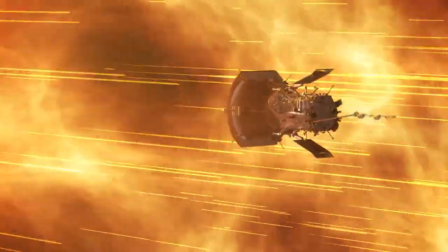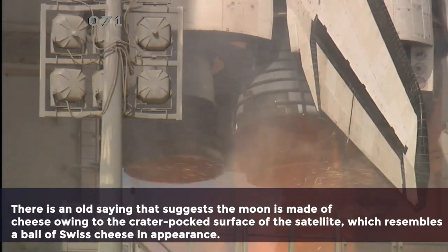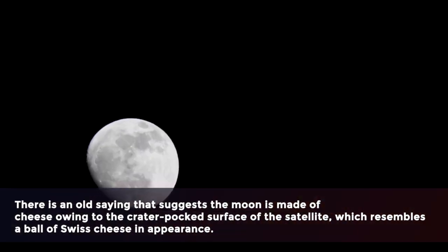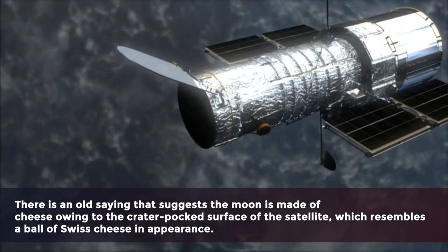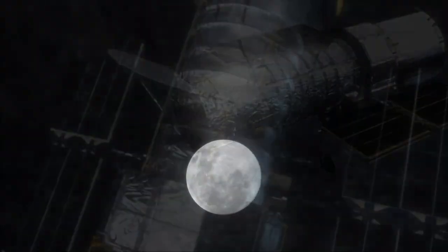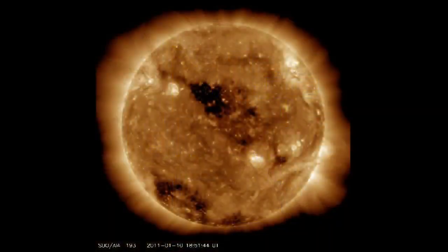NASA's SDO captured a picture of a new and massive hole on the surface of the sun between May 17 and 19, the space agency revealed in a statement. There is an old saying that the moon is made of cheese owing to its crater-pocked surface, which resembles a ball of Swiss cheese. Of course, the moon is not made of cheese, but coronal holes do appear from time to time in the sun's atmosphere. There is less material in the hole than in surrounding areas, even though the hole does not puncture all the way through to the opposite side.